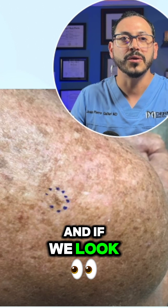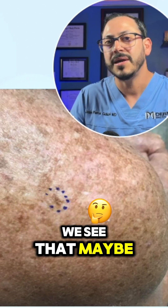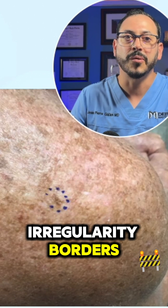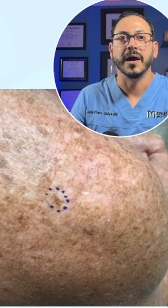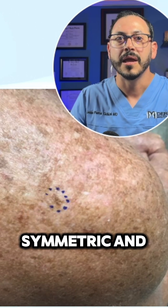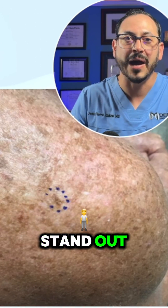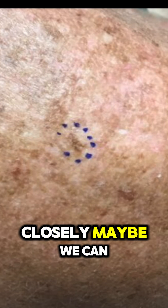If we look closely at this area, we see that maybe it has a little bit of irregular borders, but really the patient was unaware of this lesion. And it appears from a far distance to be symmetric, but it doesn't really stand out like the previous cases I've shown you. So if we look closely, maybe we can say the edges are irregular — but is that enough?